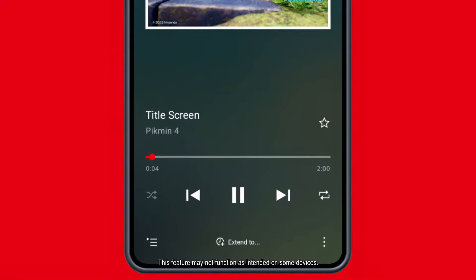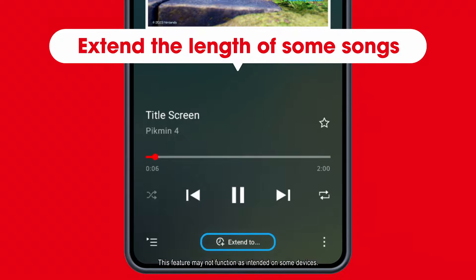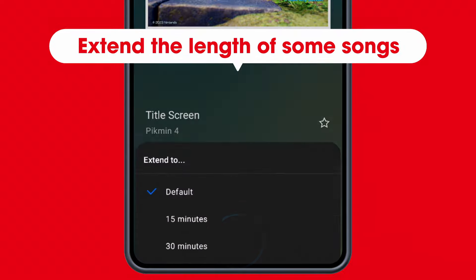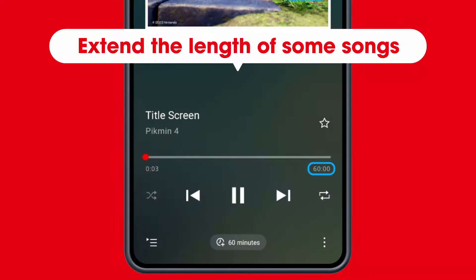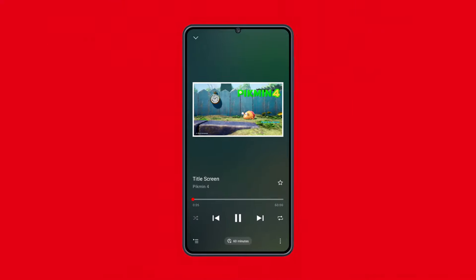You can also extend the length of certain tracks. By extending the length or looping a track, you can spend more time with a particular song.